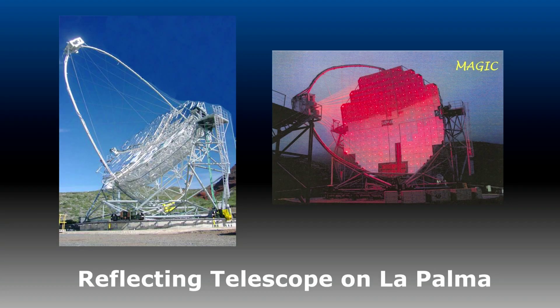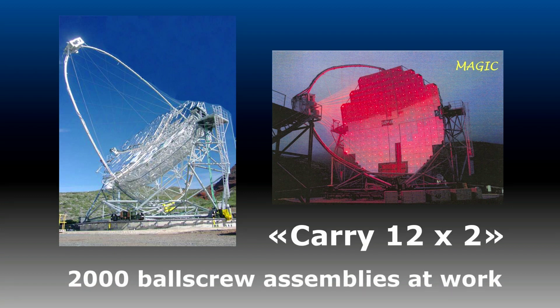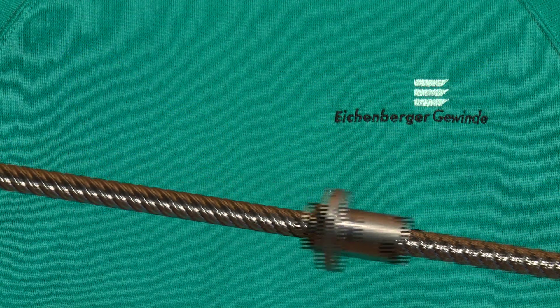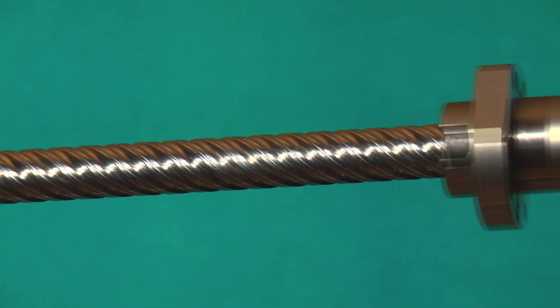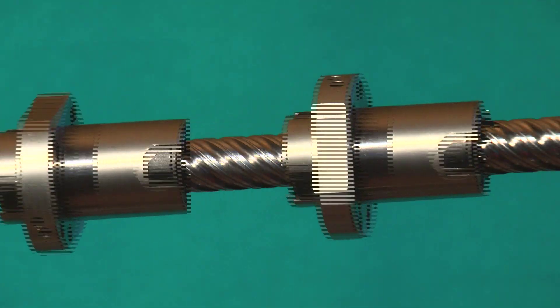In the world's largest telescope, 2,000 ball screw assemblies ensure precise positioning of the mirrors. Ball screw assemblies are reliable and durable and operate with minimal friction regardless of the load.